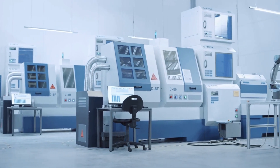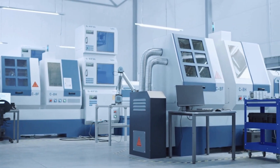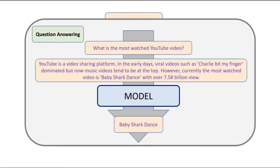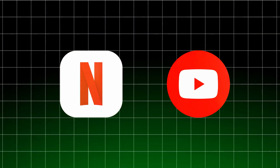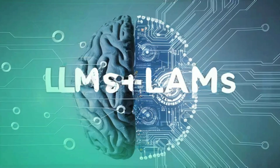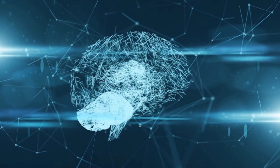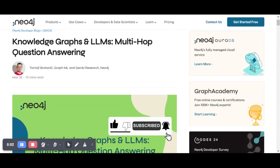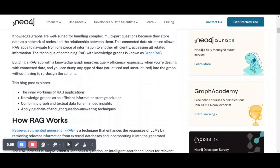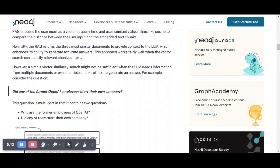In recommendation systems, LLMs function both as primary models and as enhancements to existing systems, simulating recommendations that align closely with user preferences — exemplified by platforms like Netflix and YouTube. Multimodal LLMs are designed to integrate and process information from various modalities such as text and images, enabling richer user experiences. Additionally, by augmenting LLMs with knowledge derived from structured data sources like Knowledge Graphs, their ability to comprehend and generate contextually rich content is significantly improved, leading to more informed and accurate outputs.